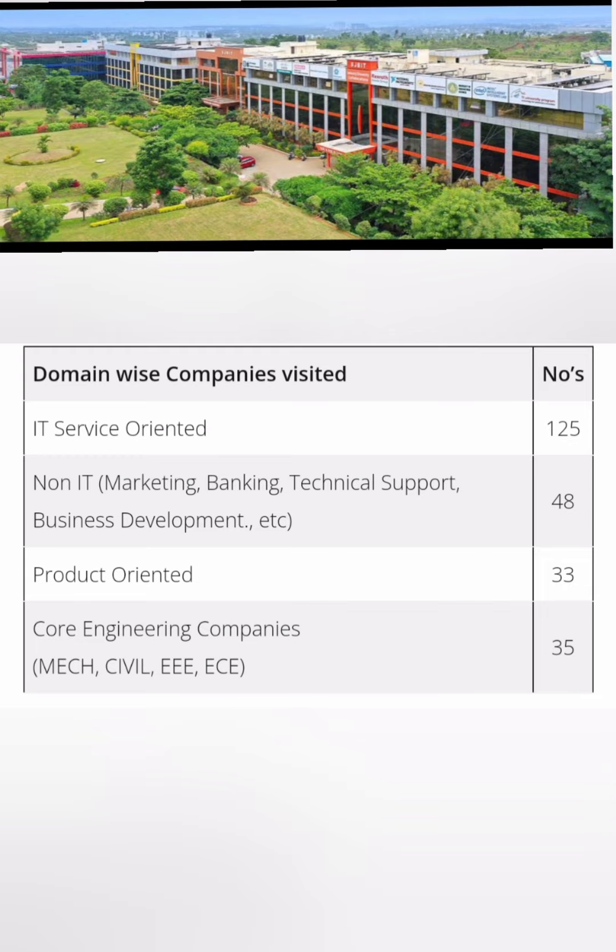The type of companies visiting is important for selecting a branch. IT services-oriented companies number 125 — the highest — so computer science, information science, AIML, and ECE branches are well-suited. Non-IT companies in marketing, banking, technical support, and business development number 48, mostly recruiting from MBA programs. Product-oriented companies recruit from ECE and IT, and core engineering companies are around 35, taking students from mechanical, civil, EEE, ECE, and so on. So fewer companies come for core engineering, while IT services dominate.